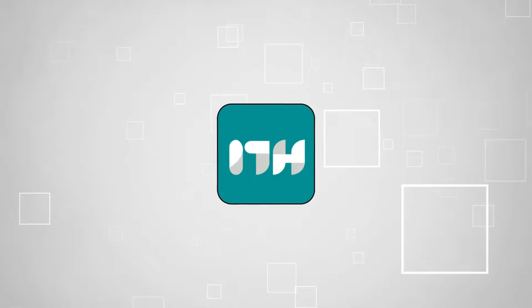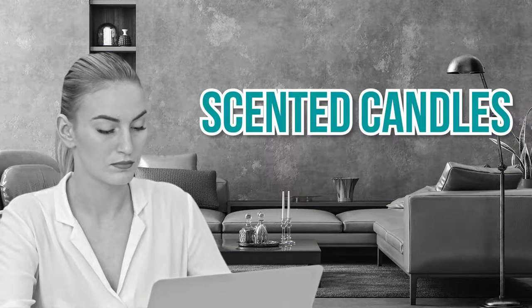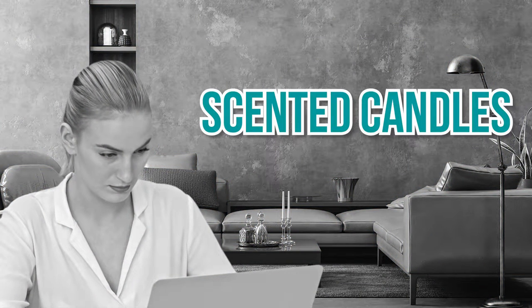Welcome back home enthusiasts! We are Trustedshoppingguide.com and today we are in the home. In this video, we will be sharing with you our 7 highest-rated scented candles.